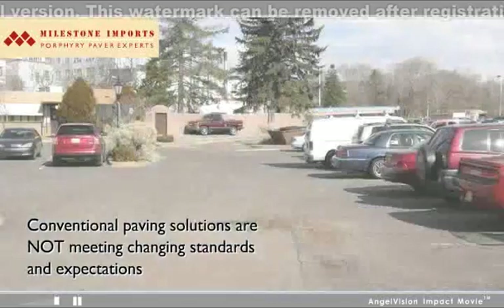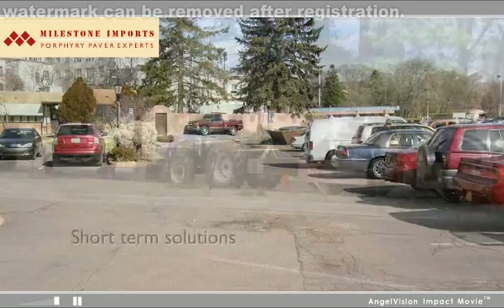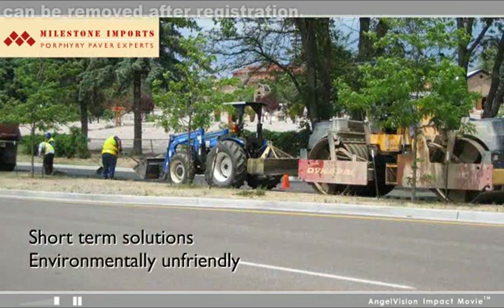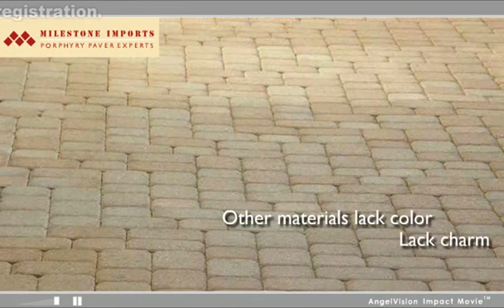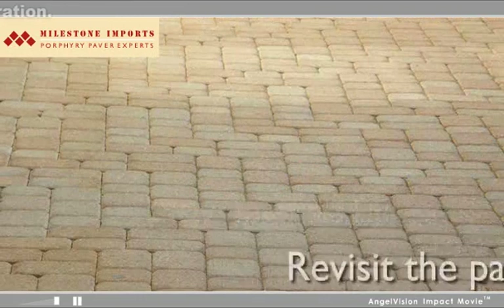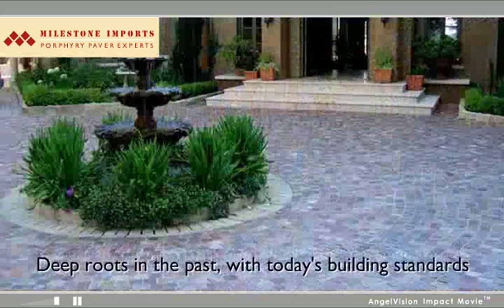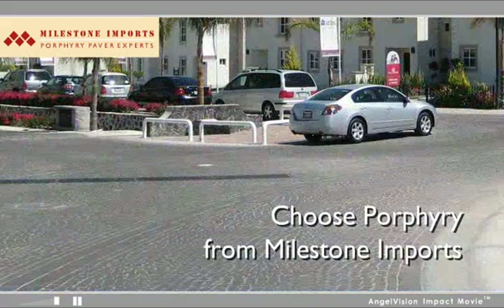Increasingly, conventional paving solutions are not meeting changing standards and expectations. For starters, many are short-term solutions which require environmentally unfriendly processes, creating greater costs over time. Other materials lack the color and old world charm today's end users are looking for. Sometimes, to discover a great paving material for the future, you need to revisit the past. For a paving stone with deep roots in the past that meets the needs of tomorrow's building projects, choose Porphyry Pavers from Milestone Imports.